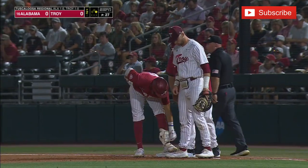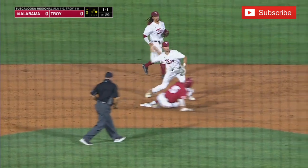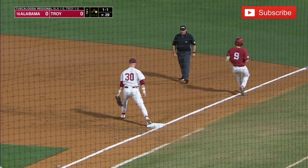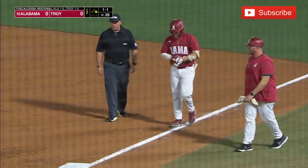He lines it out into right center. Chopper — Cobb behind the bag, gets it to second for one. Sidearm throw to first. That was a good turn in the middle, not quite able to get Gossetti.